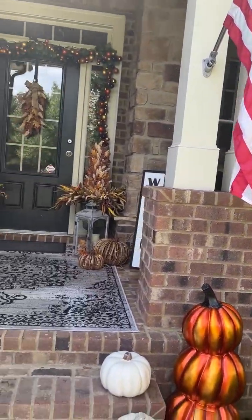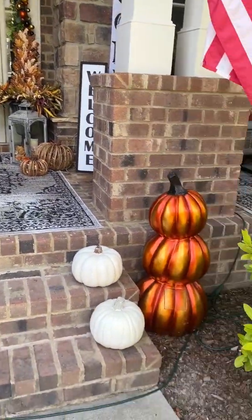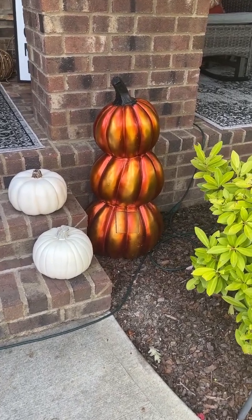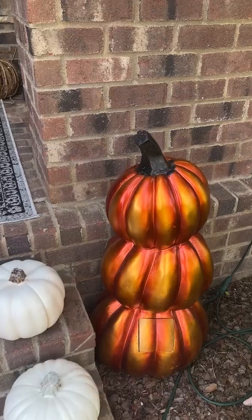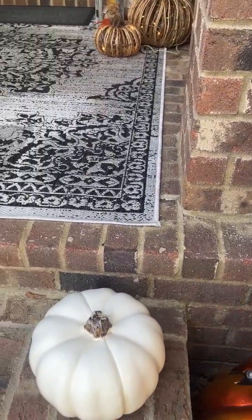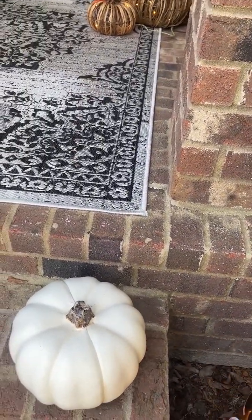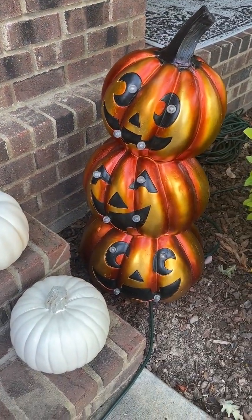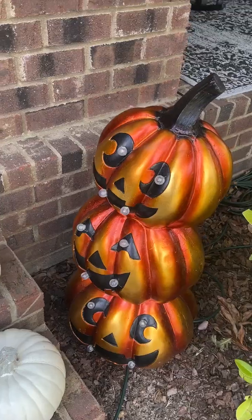We need a fall flag. And this guy — we got him at Home Goods last year. We have them turned around for right now, but when Halloween comes, she could just turn him around and he lights all up. So how cool is that?